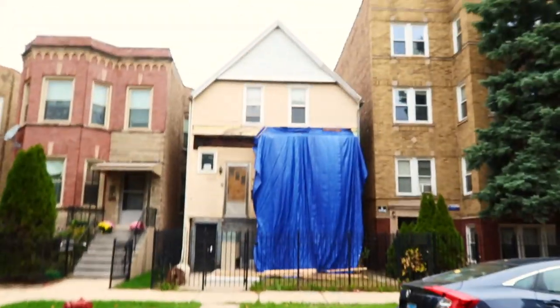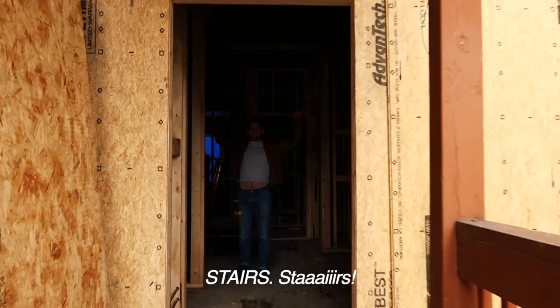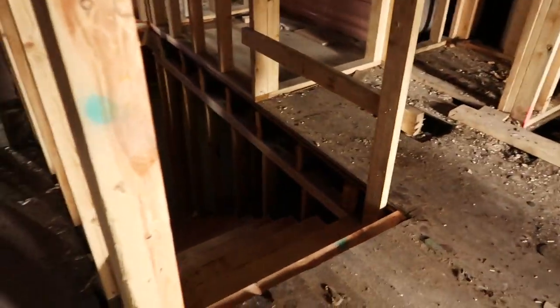We just got here. The outside looks exactly the same as last time. Wait — stairs! Oh my god, there are new stairs! Scott, do you want to do the honors of walking down the stairs for the first time? Let's do it together and hold hands.